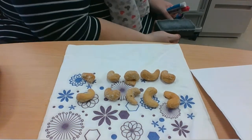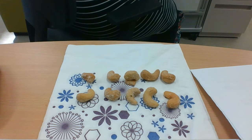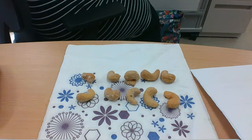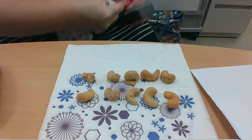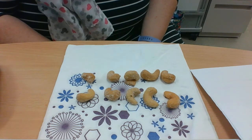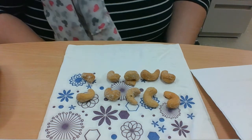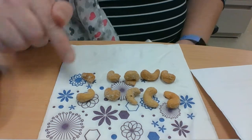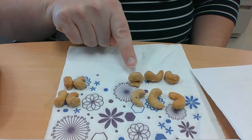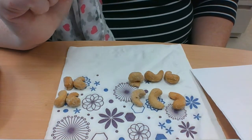Now let's try another problem: 10 take away four. Let's see if we can figure it out. Okay, let's see if your answer matches mine. I have 10, I'm going to take four away — I'm just going to slide them off to the side. Let's see how many I have left. Count them with me: one, two, three, four, five, six. Did you get it right? 10 take away four equals six.